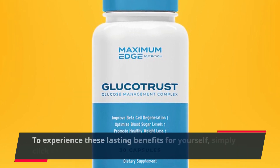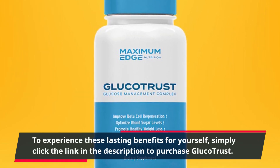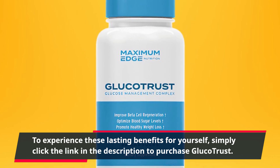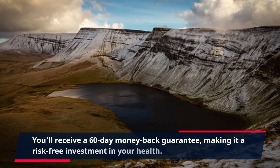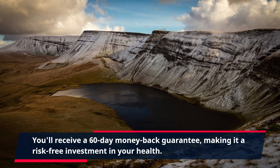To experience these lasting benefits for yourself, simply click the link in the description to purchase GlucoTrust. You'll receive a 60-day money-back guarantee, making it a risk-free investment in your health.